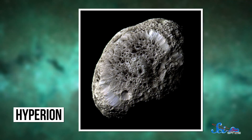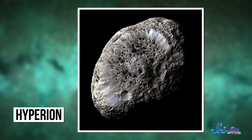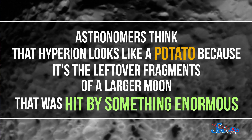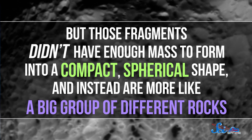Hyperion is another of Saturn's really odd moons. For one thing, it basically looks like a haggard, gnarly potato — it's about as big as something could be before its gravity forces it into a more spherical shape. Astronomers think that Hyperion looks like a potato because it's the leftover fragments of a larger moon that was hit by something enormous, but those fragments didn't have enough mass to form into a more compact, spherical shape, and instead are more like a big group of different rocks. You may have also noticed that it looks a lot like a sponge — that's probably because Hyperion is mostly ice and not very dense. When it's hit by meteorites, they punch right through the ice, giving it that spongy look.